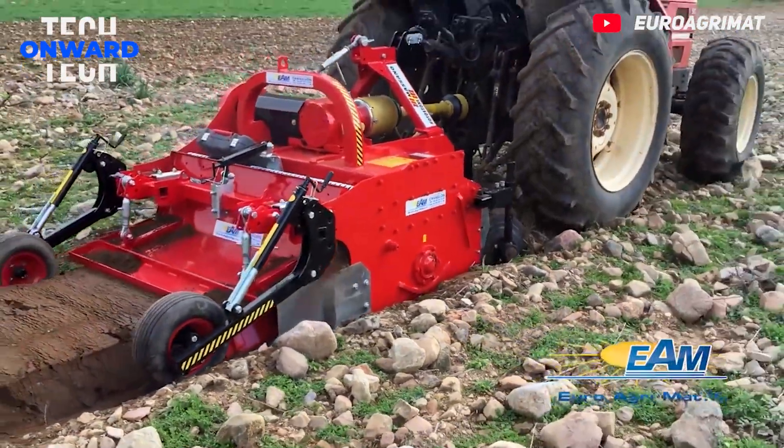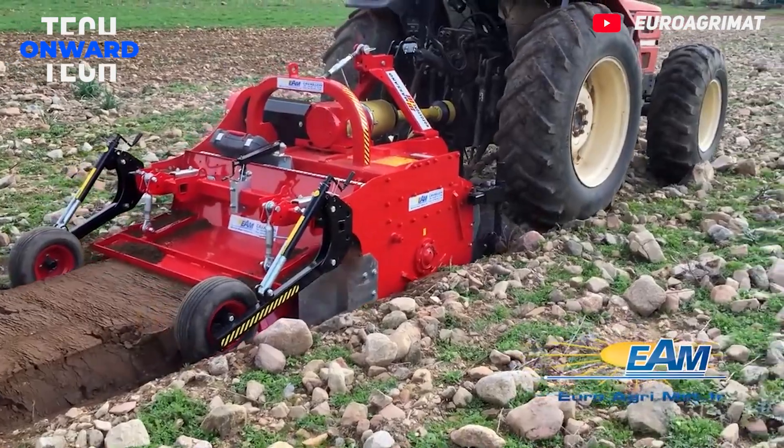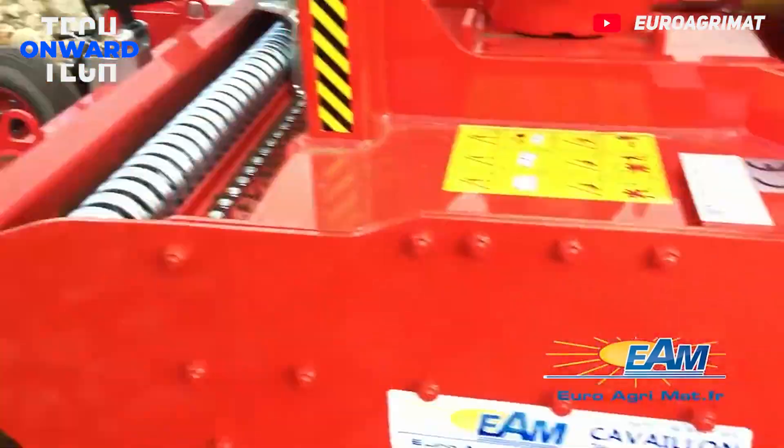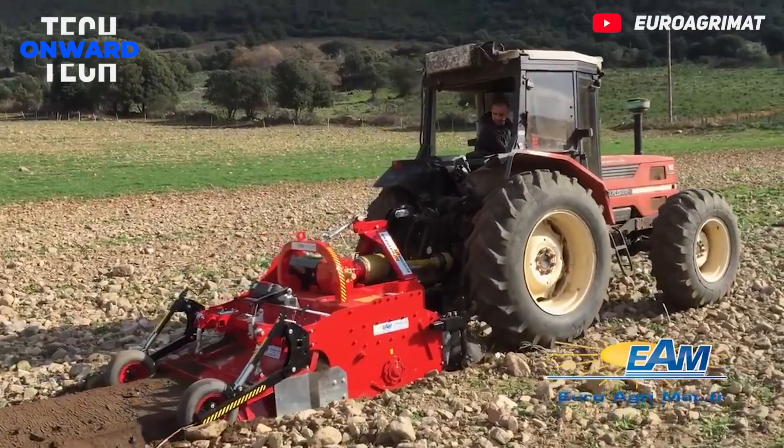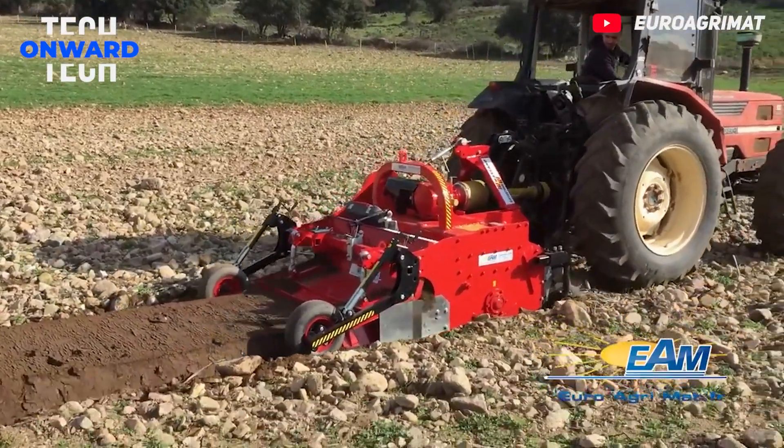This machine is made to bury stones and debris in the soil under the soil layer. The machine utilizes horizontal counter-rotating tines that rotate at high speeds. These tines dig into the ground, milling and breaking up the soil.